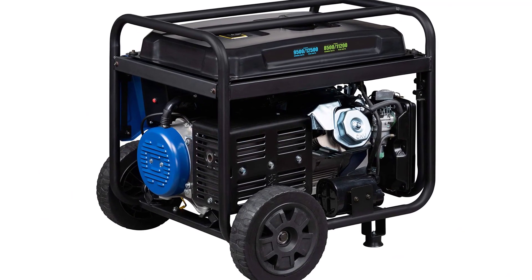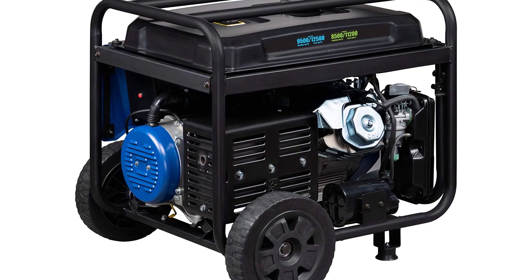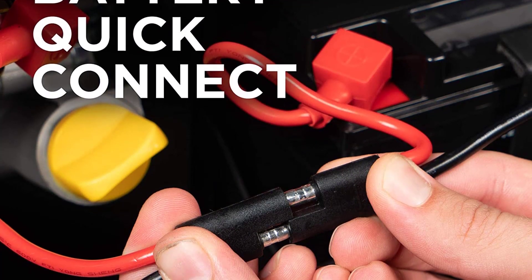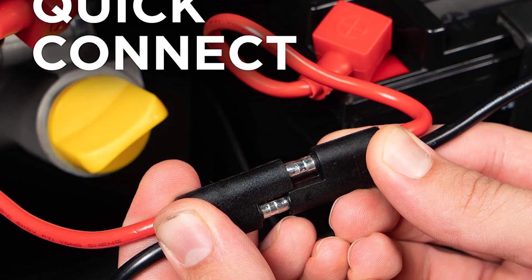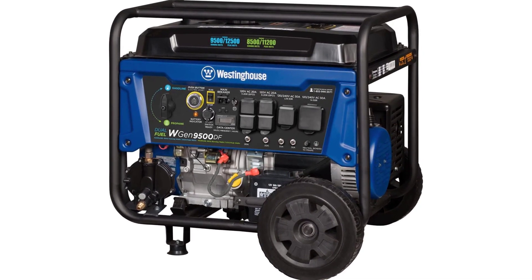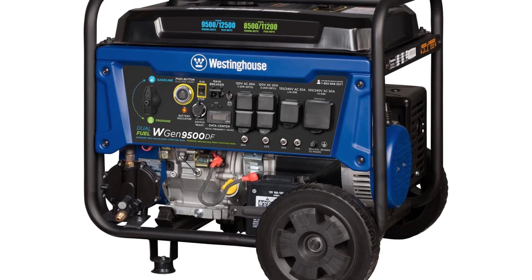The Westinghouse WGEN9500DF has the engine power and smart technologies to protect your investment. The automatic low-oil shutdown ensures your generator will be ready when you need it most. The ultra-efficient OV engine design allows for longer run time, reduced fuel consumption, and increased power. Built-in diagnostics tell you when your generator is ready for service and what maintenance is needed.